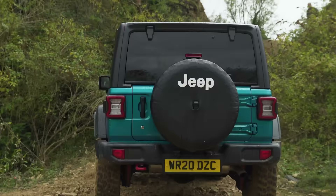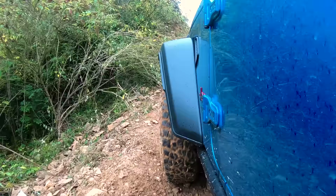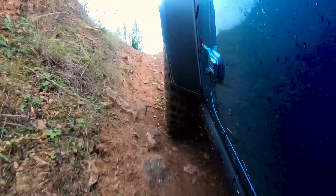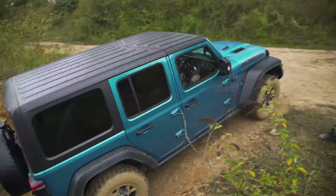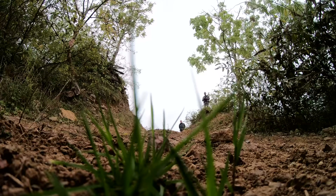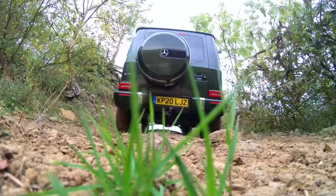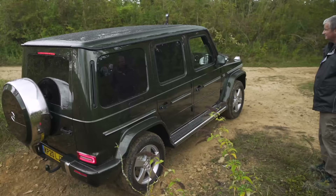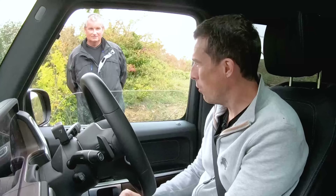Do the Americans proud. I need those tyres to dig in — apply power. Yes! Not a problem. That was really well done, it just walked up there too. Then it was my turn in the Jeep. Bouncy, bouncy, but easy peasy. They all made it up there relatively easily, so it's going to be over to Graham to decide the order.